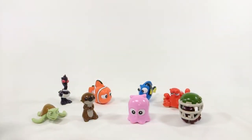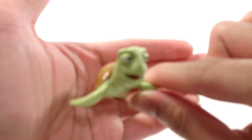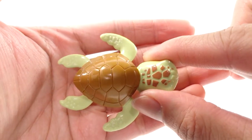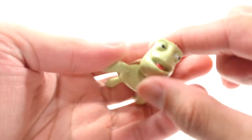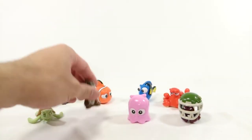Now I have all eight set up. Let's start with my least favorite, which is Crush. He's a sea turtle. Don't get me wrong, he's got some nice details, as you can see. But he's a sea turtle, not really my favorite — it's just bleh for me.